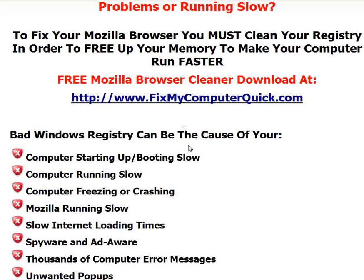You need to know that a bad Windows registry can, and probably is, the cause of your computer starting up or booting slow, your computer running slow, your computer freezing or crashing, your Mozilla browser running slow, all slow internet loading times, spyware and adware, thousands of computer error messages, and all those unwanted pop-ups.